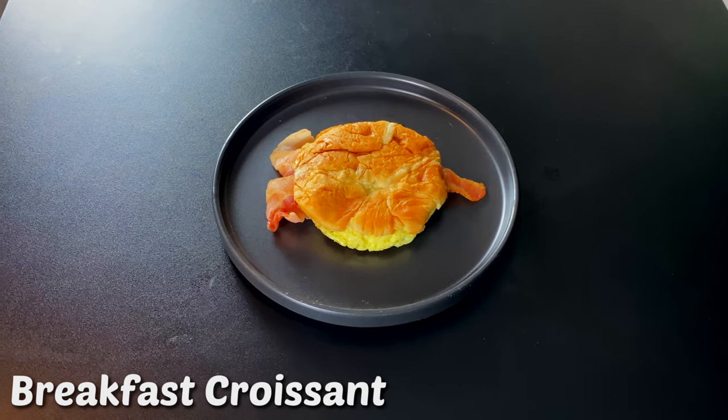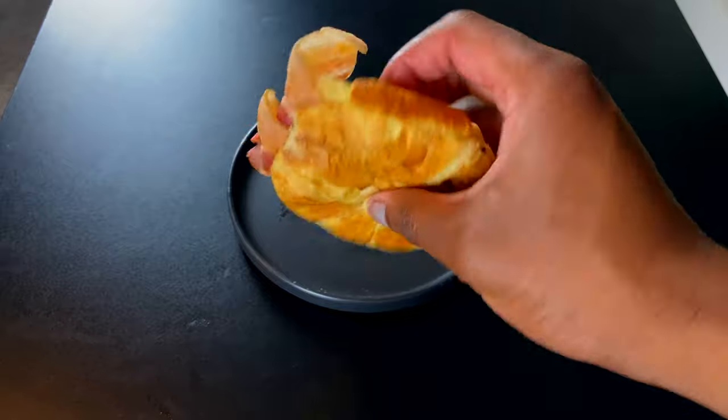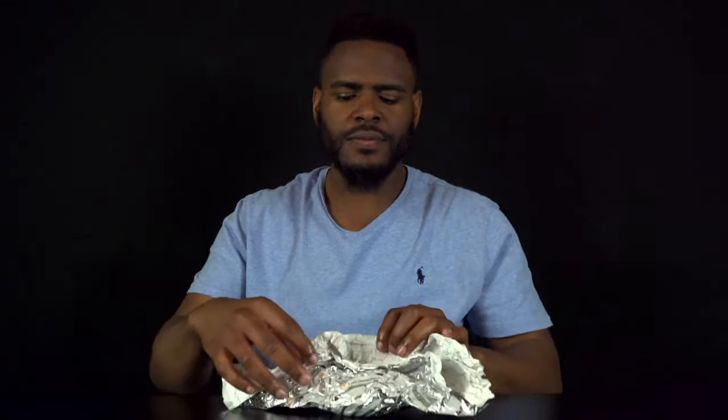This is a breakfast croissant with bacon and egg on it. Now this right here looks like somebody just sat on it, but alright — not bad for a croissant. The bread is fresh, the bacon is nice and crunchy, the egg is fresh. Besides the fact that this looks like somebody's been laying on it, this is actually not bad at all. Eight.